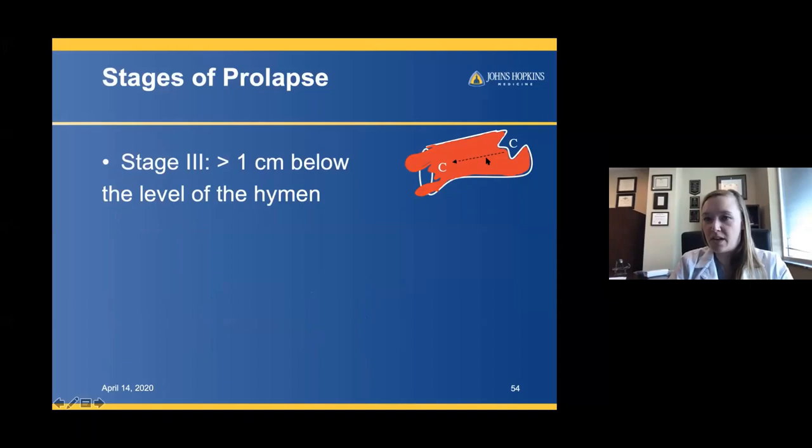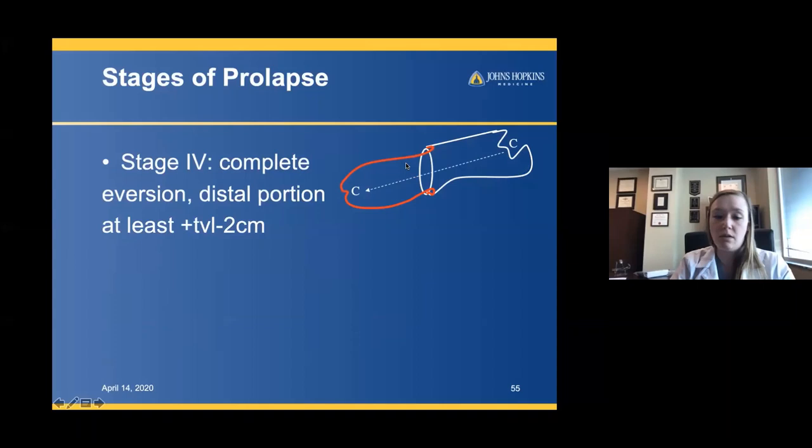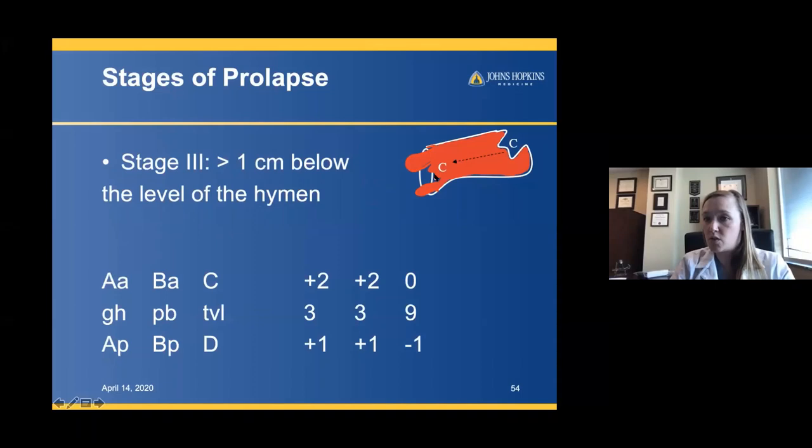In stage three, the anterior prolapse is well beyond the hymen — I've labeled it positive two for both AA and BA. The cervix is right at the hymenal ring at zero. There's also some posterior prolapse at positive one. If we were looking just at the posterior wall, that would be stage two. But we have to go to the most distal prolapse, which is the anterior wall, so this is stage three.